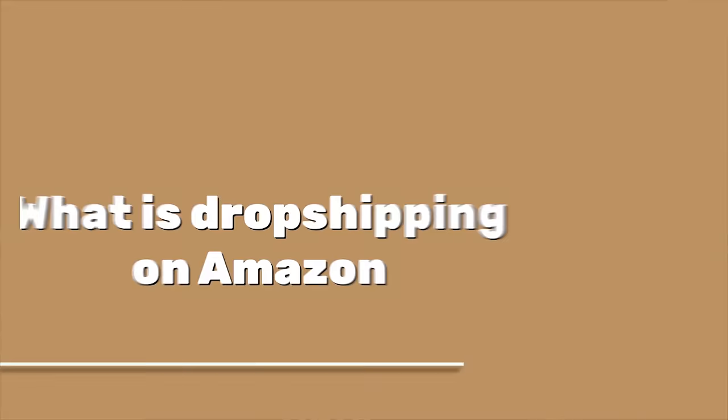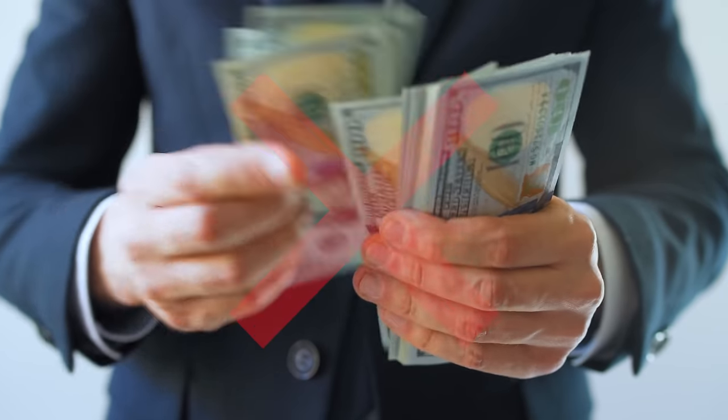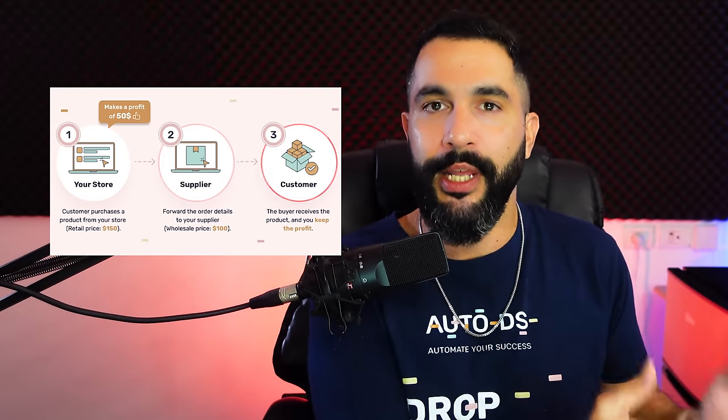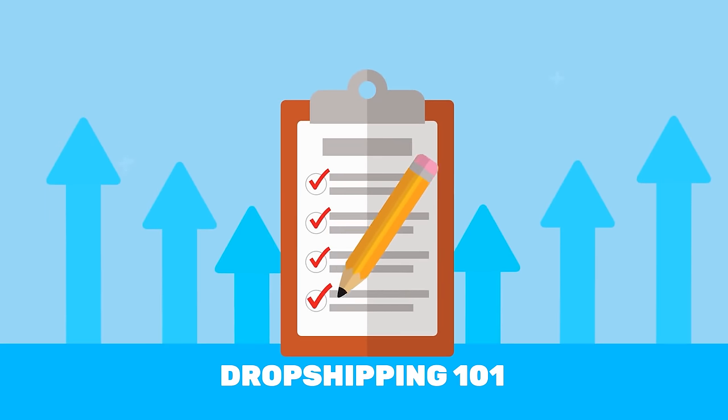What exactly is dropshipping on Amazon? Amazon is a huge marketplace with thousands of sellers. Some sellers purchase inventory upfront and store it in Amazon's warehouses or their own. Other sellers like us use the dropshipping business model — we sell products on Amazon without holding stock or putting money upfront. We only pay for products after we get an order and receive payment from our customers, then forward the order details to our suppliers who ship directly to our buyers. It's been working for years and growing exponentially.